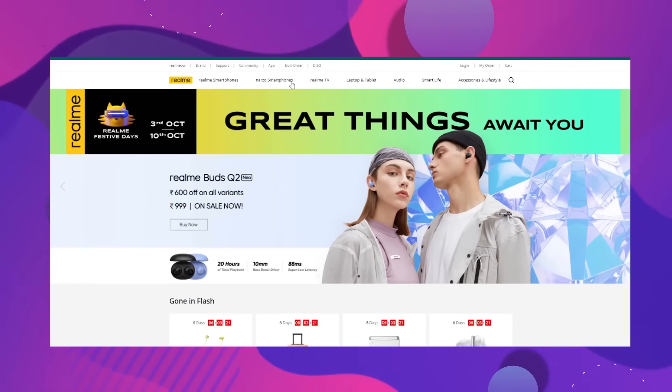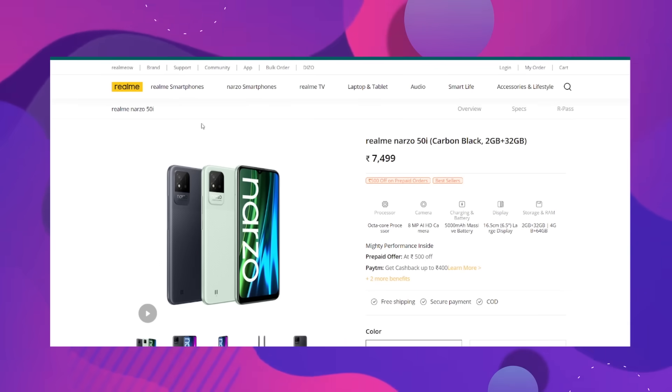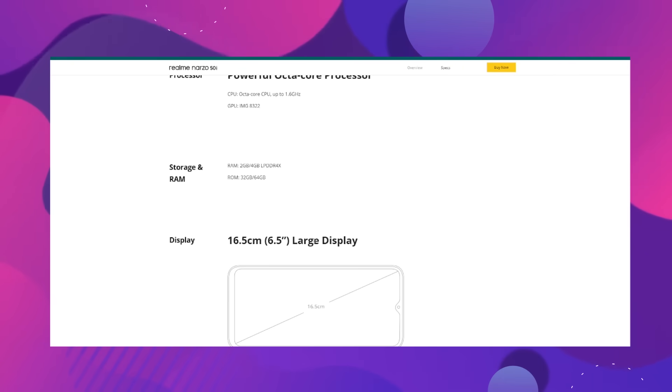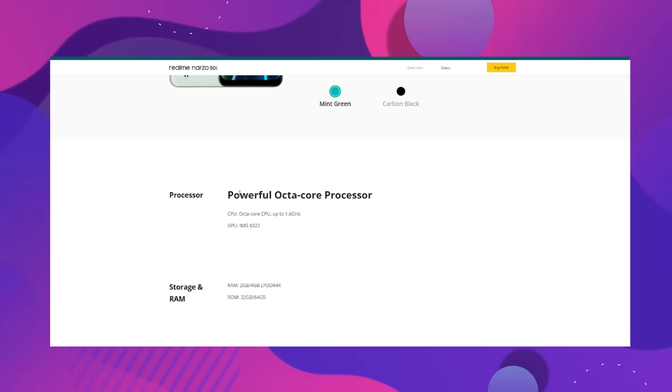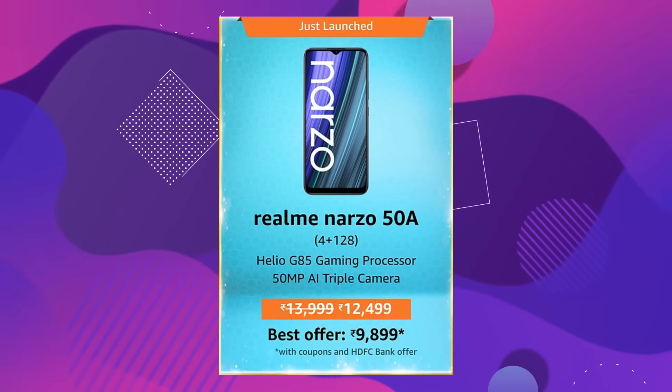Next is the Realme Narzo 50i. If you go to the official website and look at the processor section, you will see the SC9863A. You will need to decode it — it is not a good processor for this price segment.